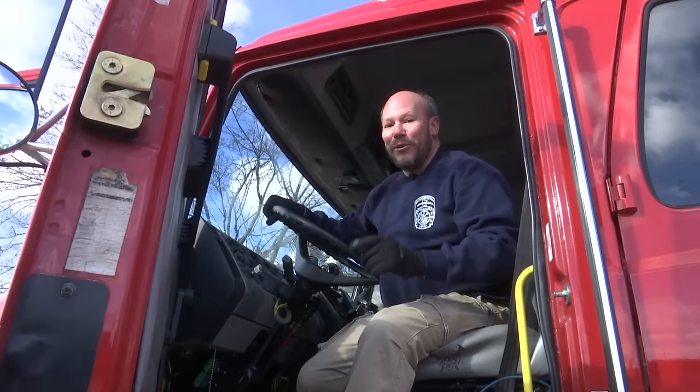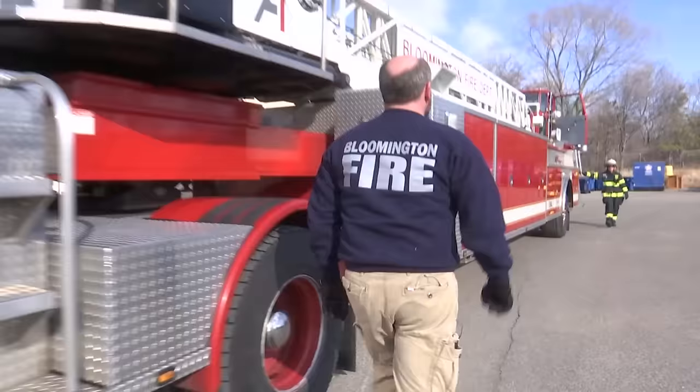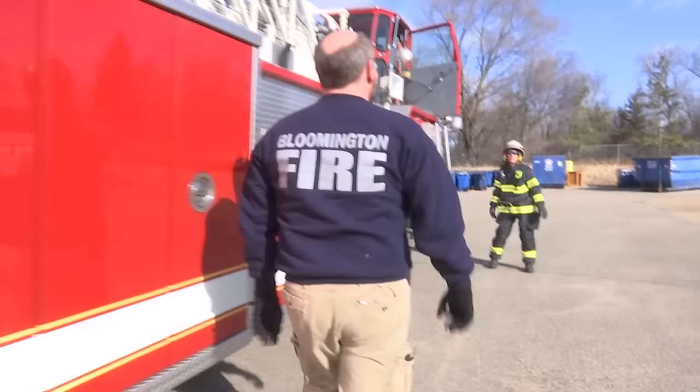Hi, I'm city manager Jamie Verbrugge. Today on the Verbrugge View, I'm going to learn how to drive a firetruck and you get to ride along.